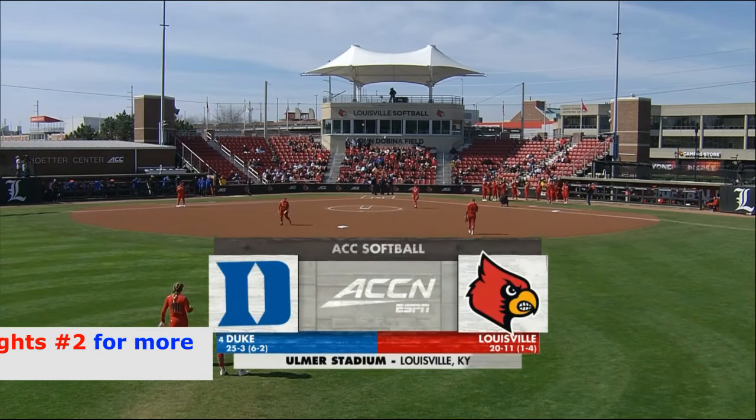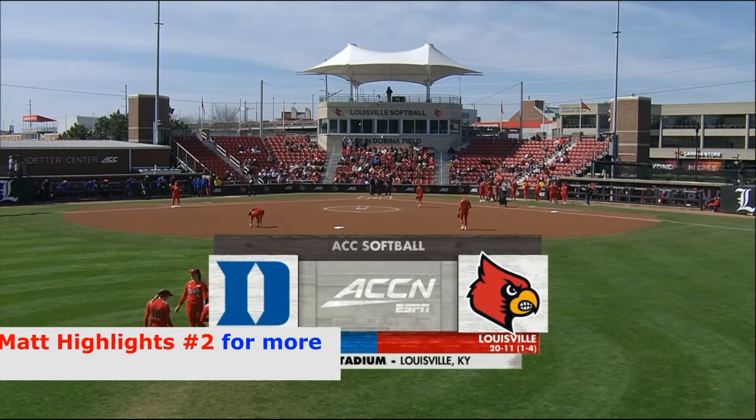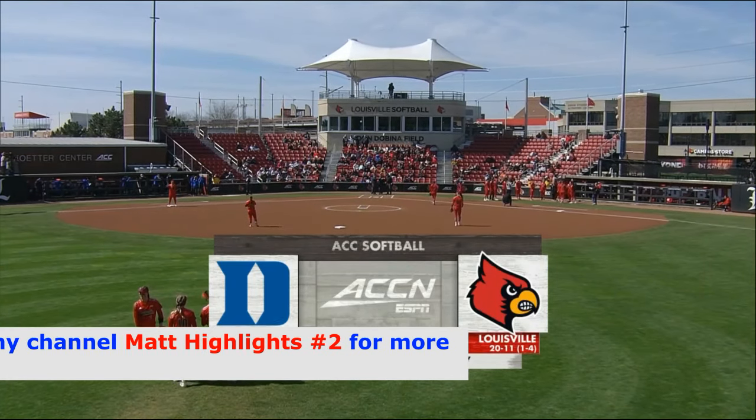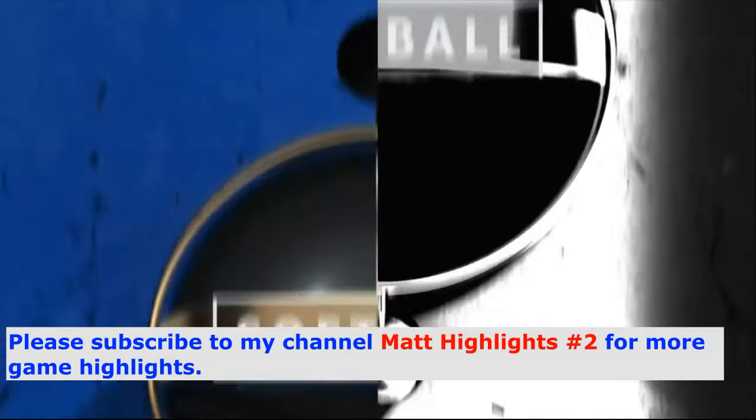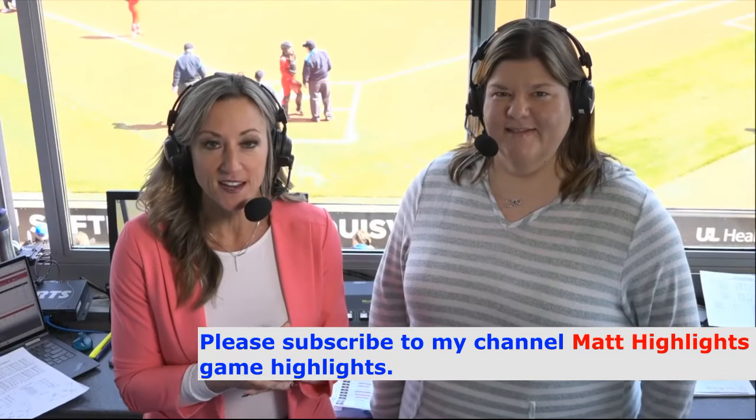It's the rubber match today between the number four Duke Blue Devils and the Louisville Cardinals in some ACC softball action. Welcome in to Don Davina Field here at the booth at Ulmer Stadium.